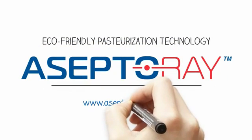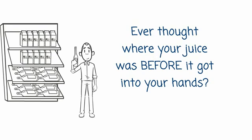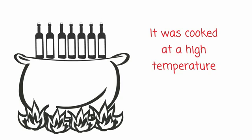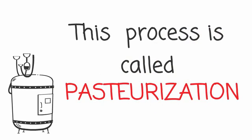Aceptoray — eco-friendly pasteurization technology. Have you ever thought where your juice was before it got into your hands? It was cooked at high temperatures. This process is called pasteurization.